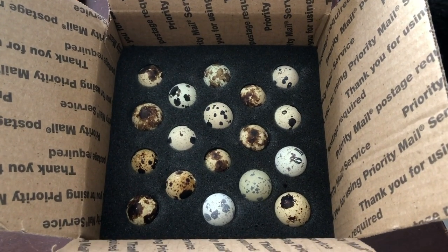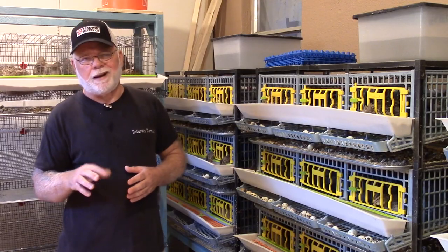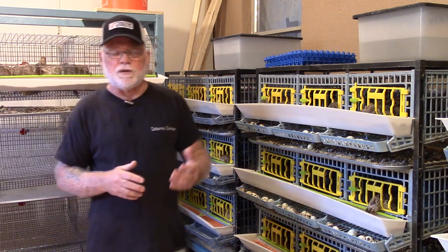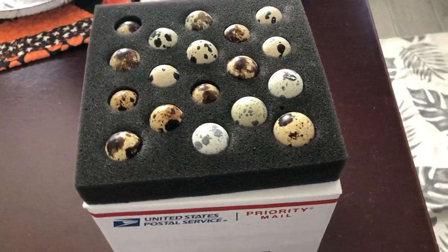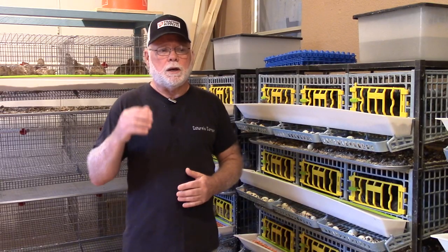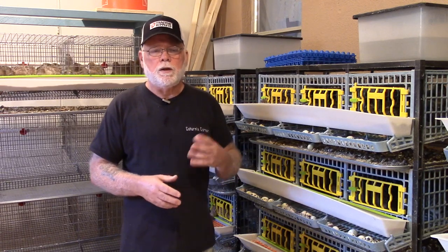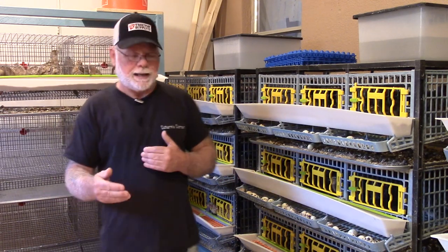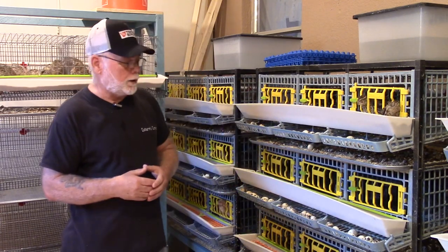The reason for that is, for the most part, it takes on average two to three days for my customers to receive their order once I've shipped it. So if I collect eggs for two days and it takes three days for the order to be received by my customer, the eggs will be five days old when my customer receives them — keeping them underneath that seven day mark.